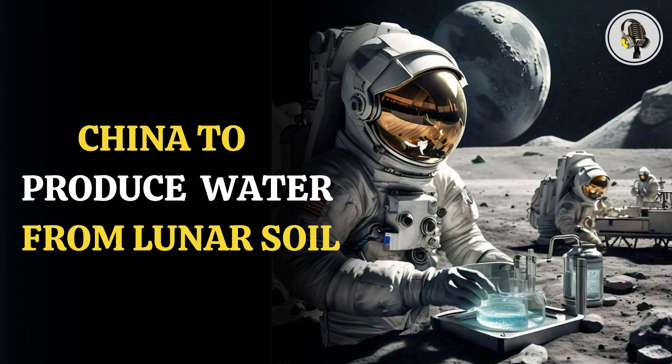In the quest for life on the moon, water has been the most important component, as it is needed for survival. Now, after finding some signs of water, scientists have attempted to produce water which can keep humans alive on the natural satellite.